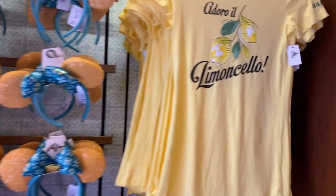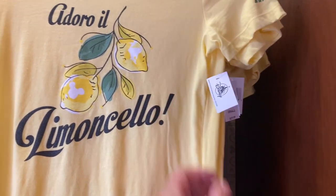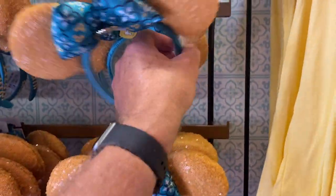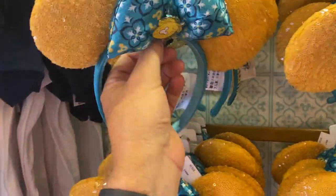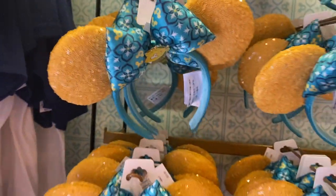Here's the new Limoncello line in Italy, Epcot. $29.99 for that. I've got some ears. How much are the Limoncello ears? I see a price tag right here — $29.99 for the ears.